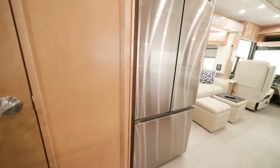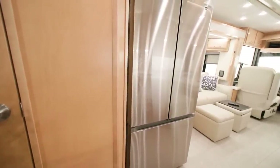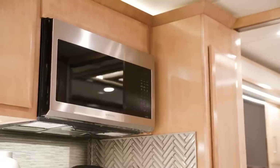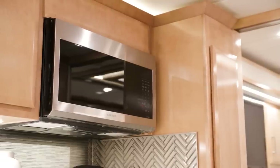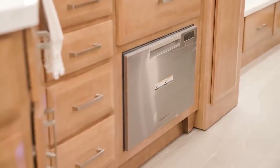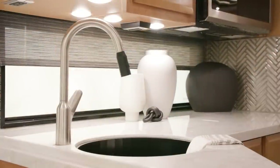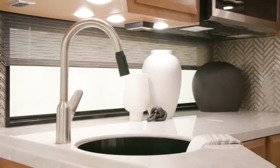A Samsung 3-door residential refrigerator comes standard, as well as a Samsung convection microwave. Featured in this model is an optional dishwasher and drawer for improved convenience when on the road. A kitchen window comes standard for extra natural light inside your coach.